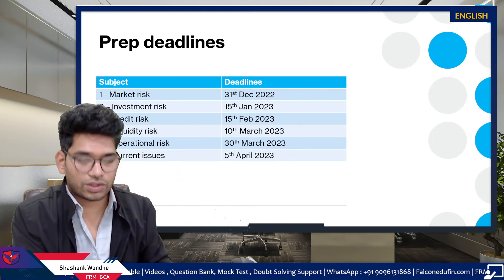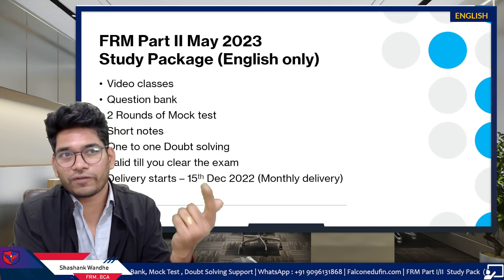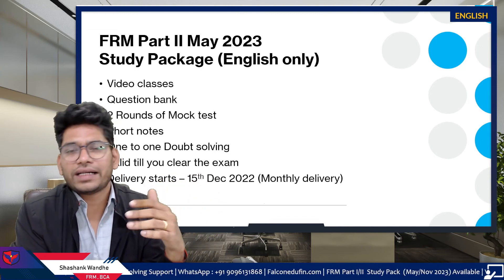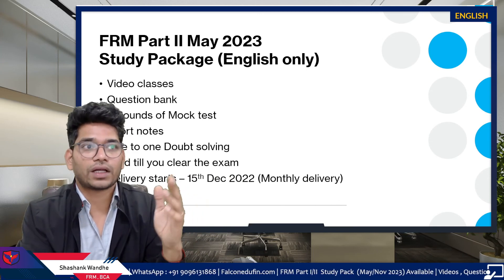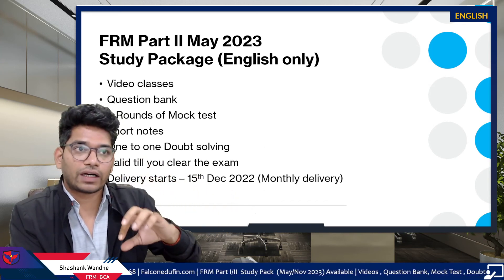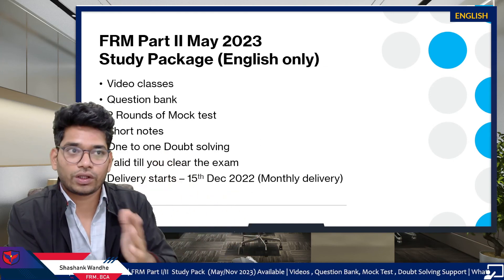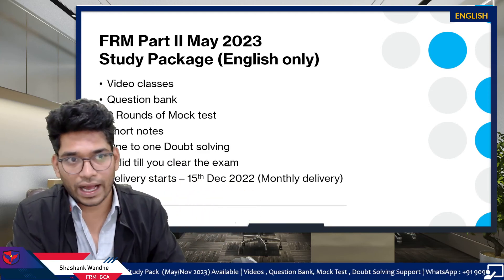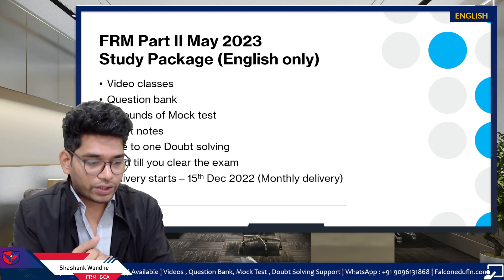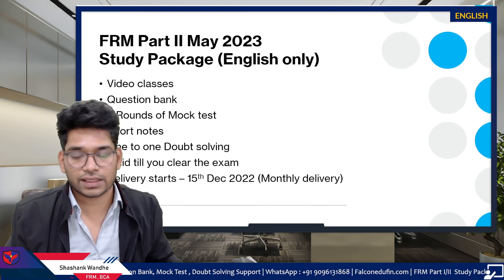Regarding the study package for FRM Part 2 May 2023: Falcon Edufin provides video classes, a question bank with full mock tests, short notes, one-to-one doubt-solving mentorship sessions, and validity until you clear the examination. Delivery starts December 15, 2022, and will be monthly — not all at once — due to reasons related to GARP's syllabus release for May 2023. Thank you for listening; if you have any doubts, please comment on this video.